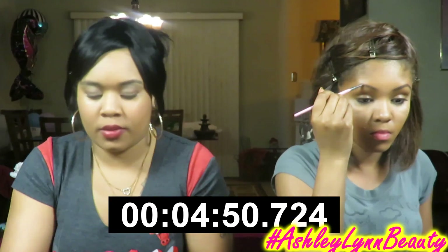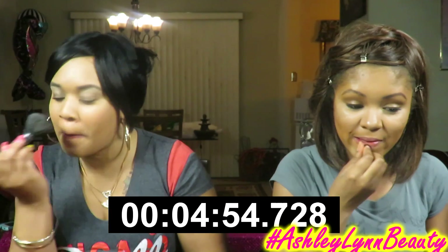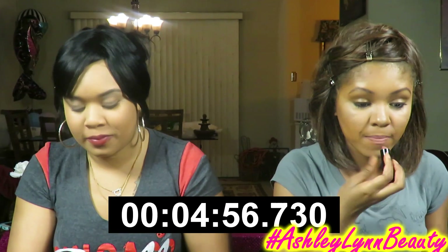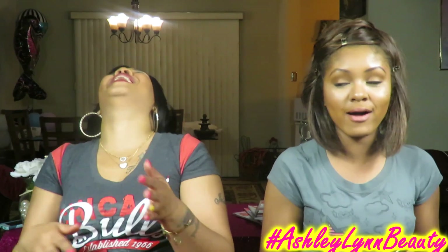Ten, nine, eight, seven, six, five, four, three, two, one — oh my gosh! Time's up. I put no blush on, put no mascara on. Can we get the zoom-ins of our faces?